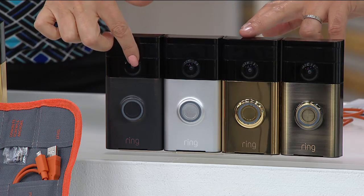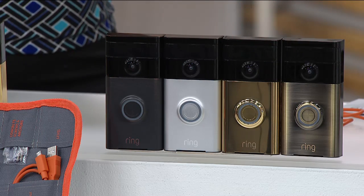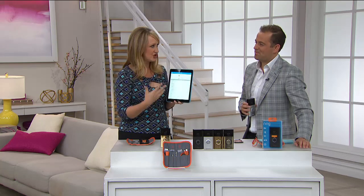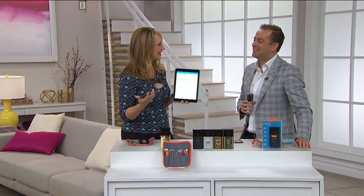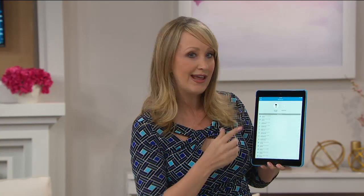Beautiful oil-rub bronze, very high-end gorgeous. Satin nickel — one that Lori has at her house. Polished brass and regular brass — manufactured in the same facility where the iPhone is made. When you get this home, open the packaging, experience Ring for the first time — your mind will be blown. The application on iPad and phone couldn't be easier. You can share the doorbell across multiple devices. You could even get one for an elderly parent — you can monitor their doorbell and they'll feel safe.